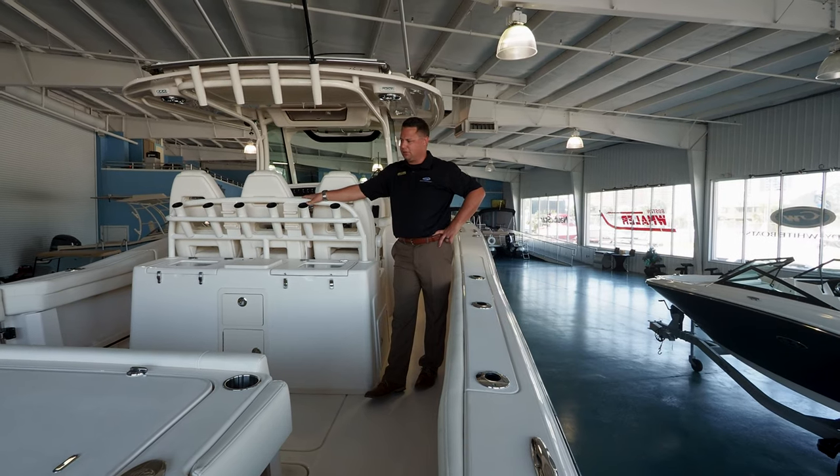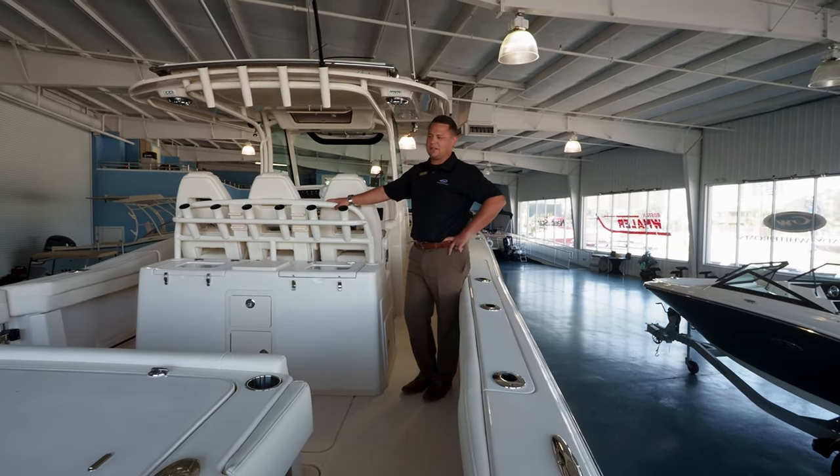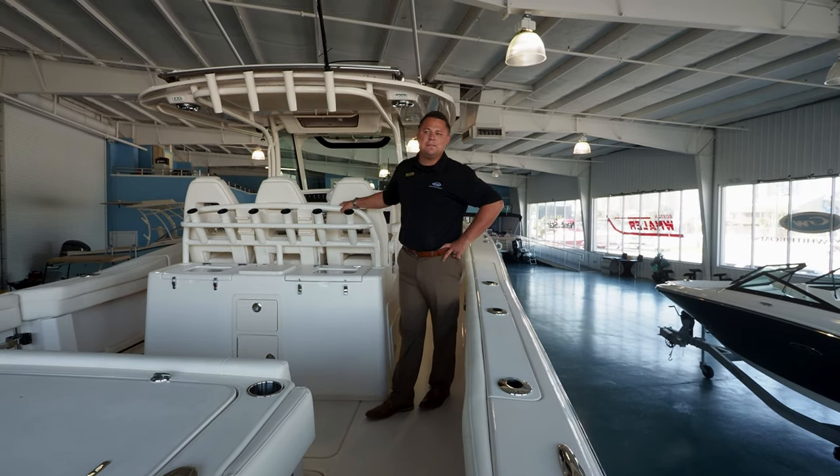It's a big beaming 33-footer — a boat that is very commonly mistaken for a much larger vessel, even bigger than some of the 35 and 36 footers of its competitors, being that it's over 11 feet wide in beam.